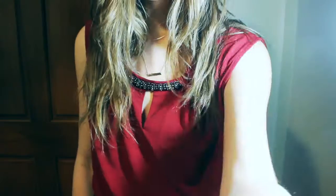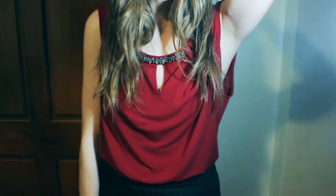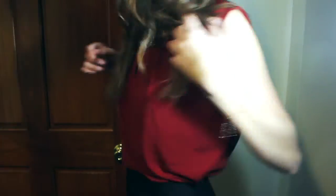Outfit number four — I just paired this really cute little red top with a black skirt. It is kind of loose fitting so I don't feel really constrained.